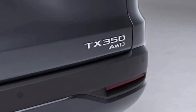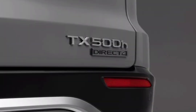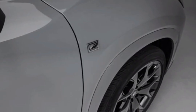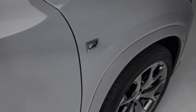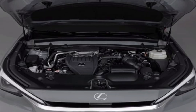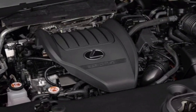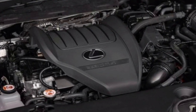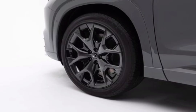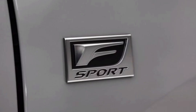The TX 500h claims 24 MPG combined. The TX differentiates itself with a plug-in hybrid model called the TX 550h Plus, which uses a 3.5-liter V6 gasoline engine. This combination produces 406 horsepower, claims 30 MPG, and offers a 33-mile electric driving range. It comes with all-wheel drive and a continuously variable automatic transmission, though Lexus has not yet released details on battery size or charging capabilities.